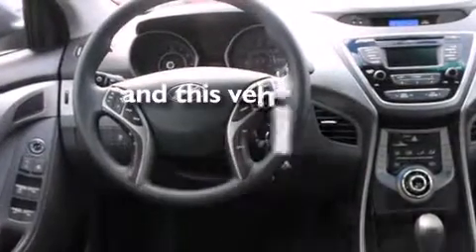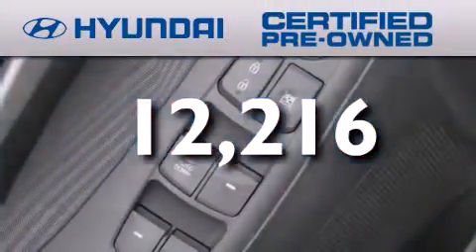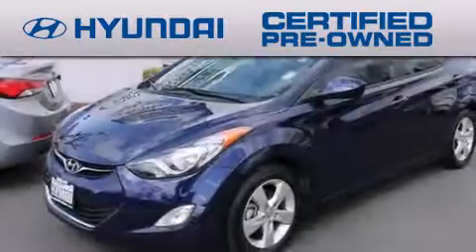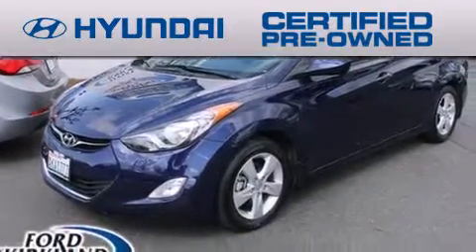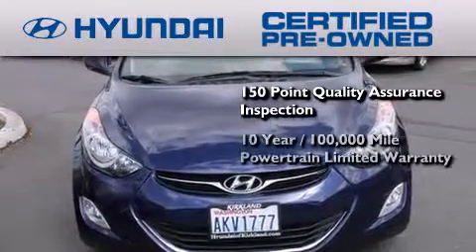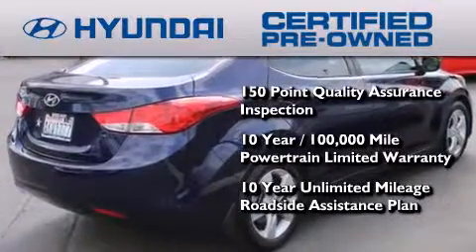This vehicle has fewer than 13,000 miles on the odometer. The Hyundai Certified Pre-Owned Program accomplishes the goals of the value-conscious customer with offerings such as a 150-point quality assurance inspection, a 10-year, 100,000-mile powertrain limited warranty, and a 10-year, unlimited mileage roadside assistance plan.